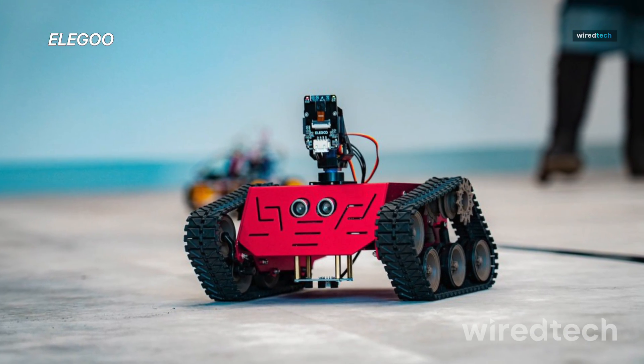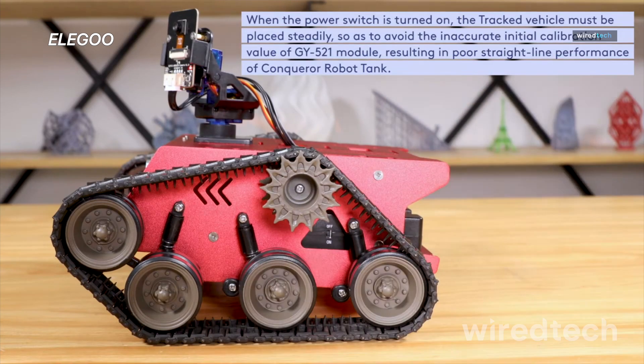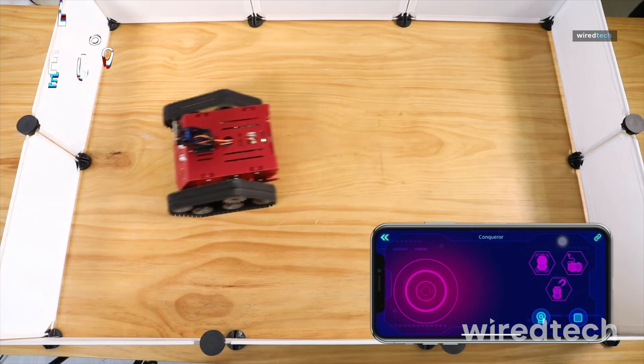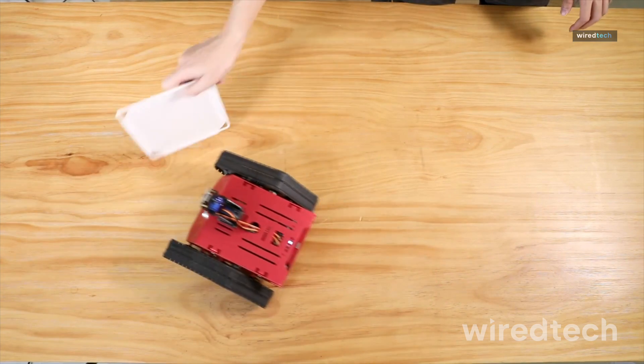Iligu Conqueror Robot Tank Kit. Now this one's got some serious personality. It's a programmable tank with real tracks instead of wheels, which means it can handle tricky terrain and looks straight up awesome. Kids get to build it from the ground up, wire the circuits,